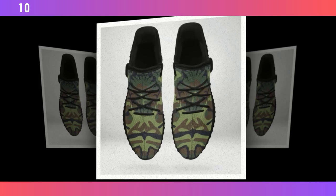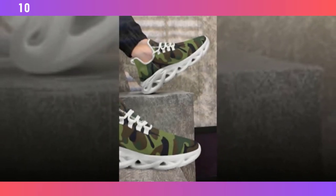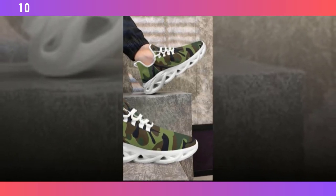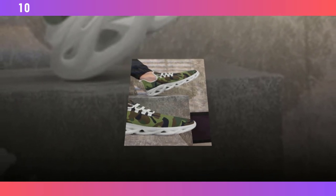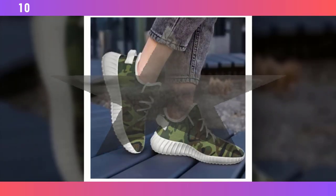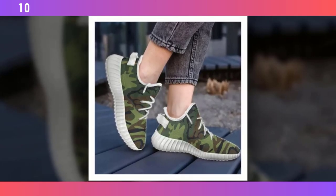Now let's dive into some specific models and see what sets them apart. First up, we have these classic camo sneakers. These shoes strike the perfect balance between style and comfort, making them a versatile option for everyday wear. One of the standout features is the Wave Design sole — not just about aesthetics, it's highly functional, providing excellent traction and support whether you're walking on a slick surface or just out for a casual stroll.